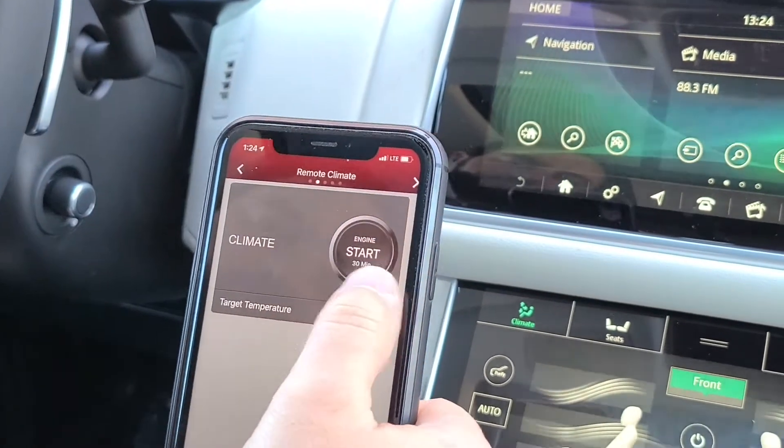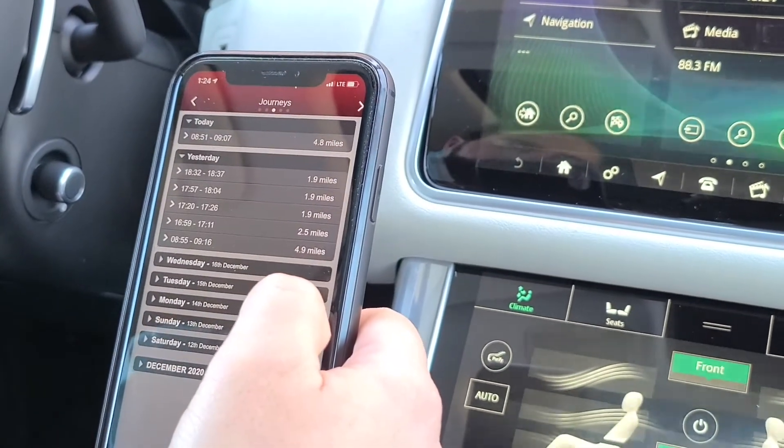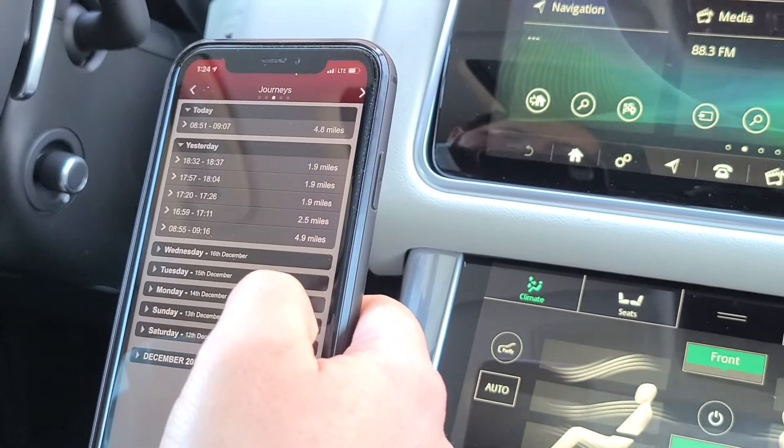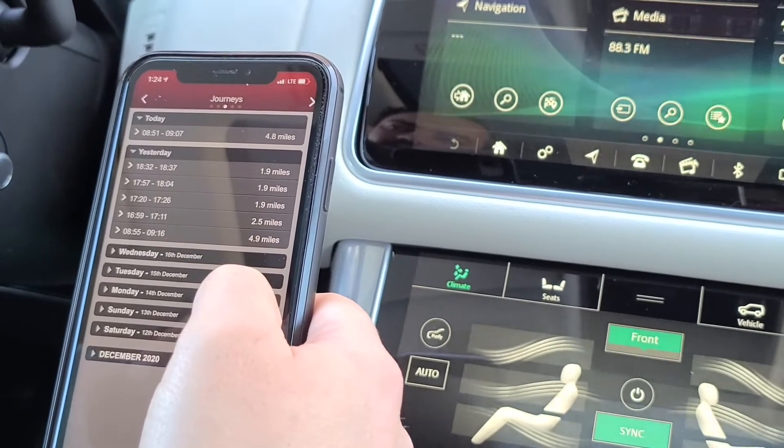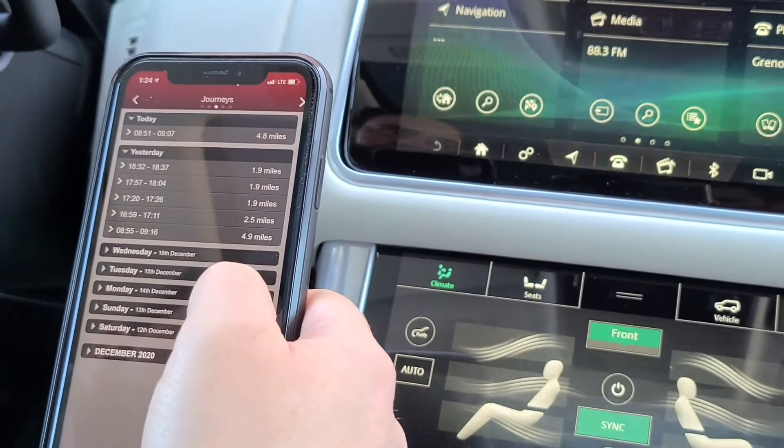The next screen over is Journeys, where you can track where you went and keep track of your mileage — that kind of stuff. If you get a write-off from work and you're trying to keep track of it, this is where you'd do that.